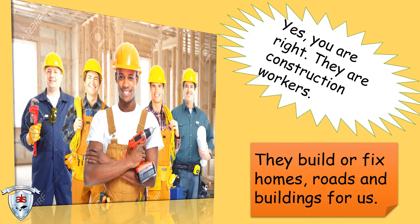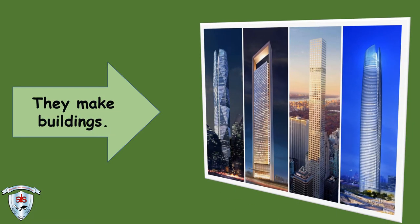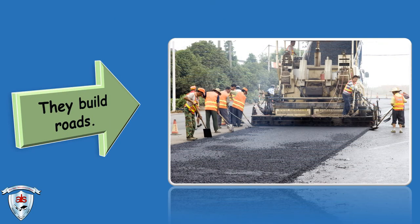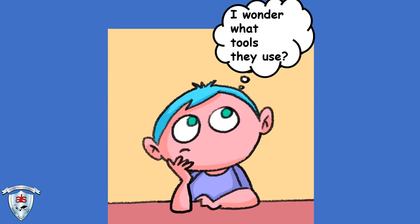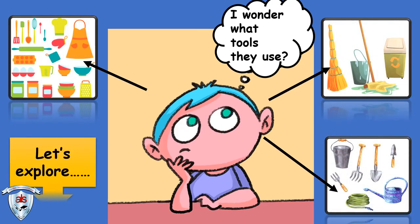They build or fix homes, roads and buildings for us. They make buildings. They build roads. I wonder what tools they use? Let's explore!